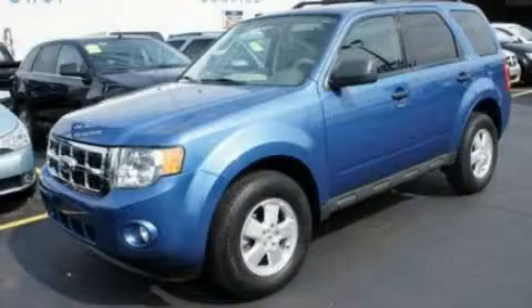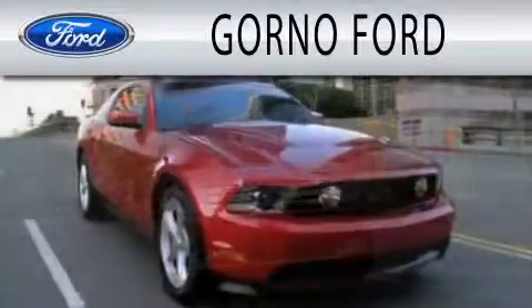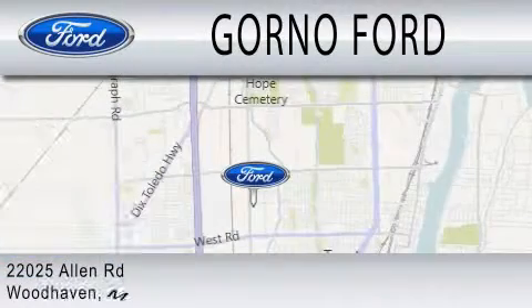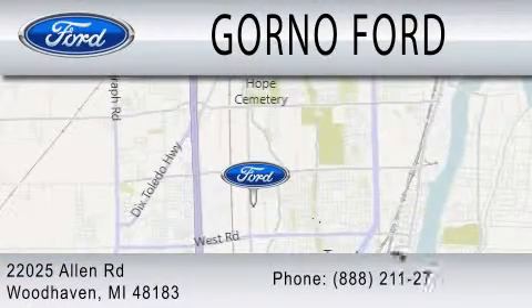Please call today to reserve this vehicle for a test drive. GORNO Ford is dedicated to doing everything possible to ensure that the experience you have selecting your next vehicle is as pleasant as possible. We are located at 22025 Allen Road in Woodhaven.